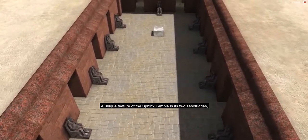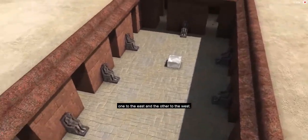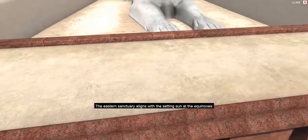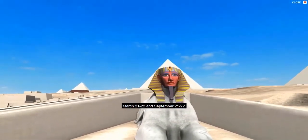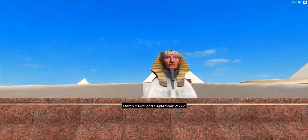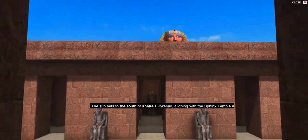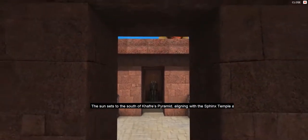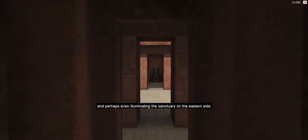A unique feature of the Sphinx Temple is its two sanctuaries, one to the east and the other to the west. The eastern sanctuary aligns with the setting sun at the equinoxes — March 21 to 22 and September 21 to 22. The sun sets to the south of Khafre's pyramid, aligning with the Sphinx Temple axis, and perhaps even illuminating the sanctuary on the eastern side.